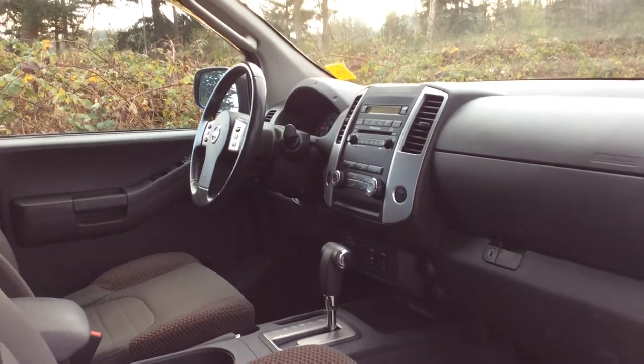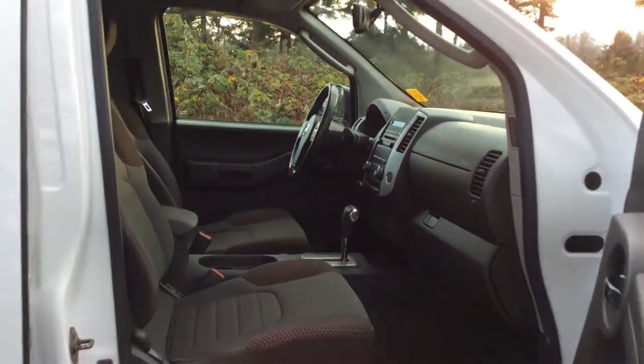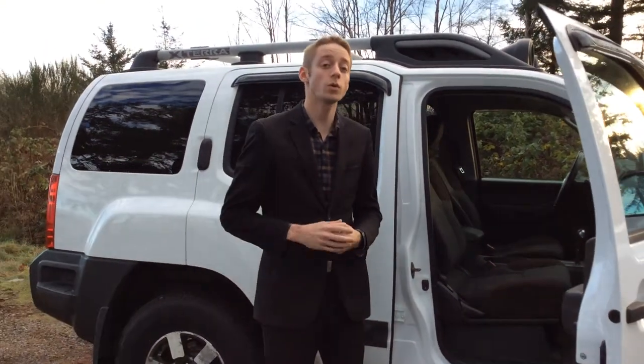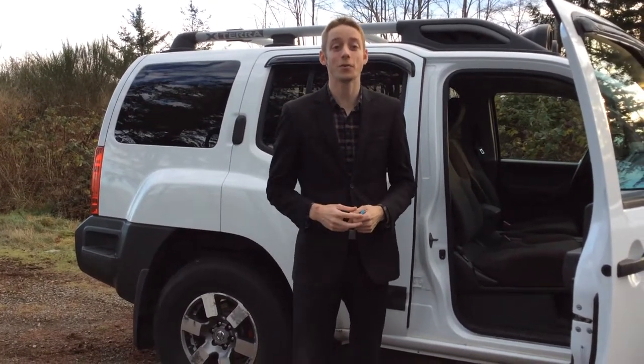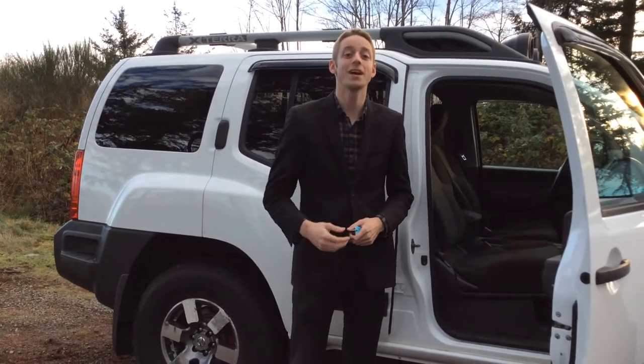It has all of your main features that you want with the vehicle — you are getting your air conditioning, power locks, windows, and mirrors, and cruise control as well if you are doing any highway driving. So if you want to know a little bit more about this vehicle, get a hold of myself. My name is Colton, or there is Colin, Haley, and Russell here at North Island Nissan. Our number is 250-287-7272. I'll see you next time, have a great day!